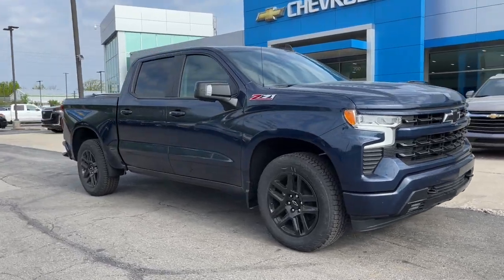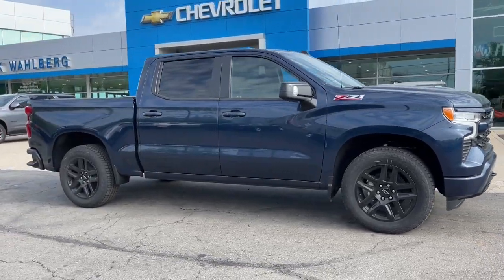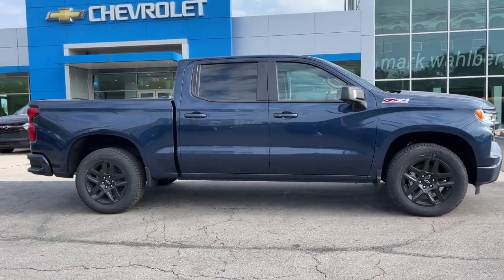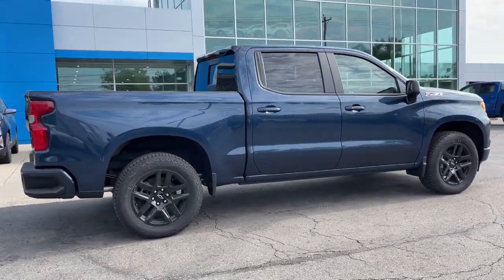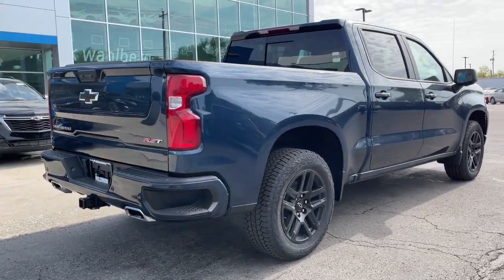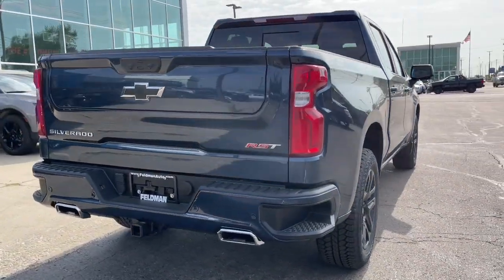Your next car could be the 2022 Chevrolet Silverado 1500. The smooth-riding Silverado 1500 delivers rugged strength, a quiet and spacious cabin, agile handling, and technology that keeps you connected.